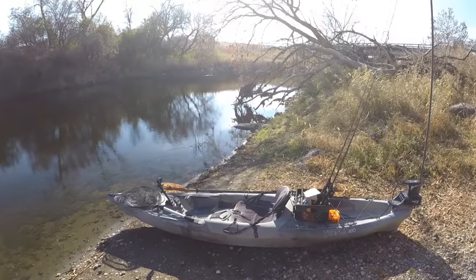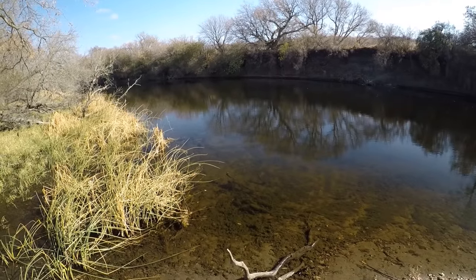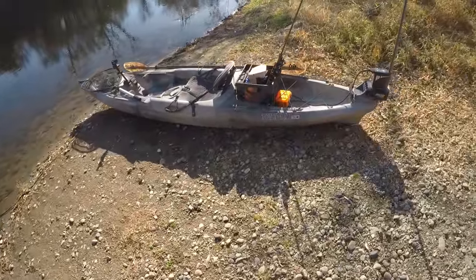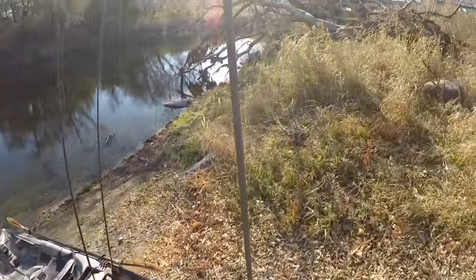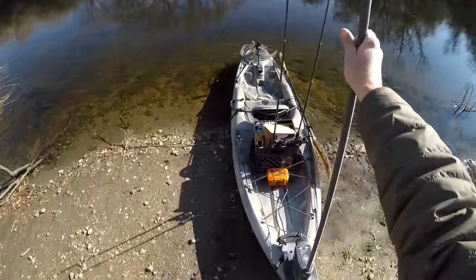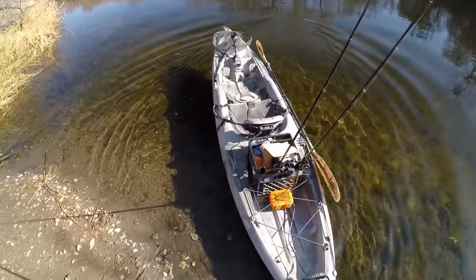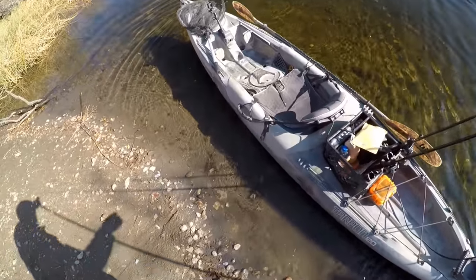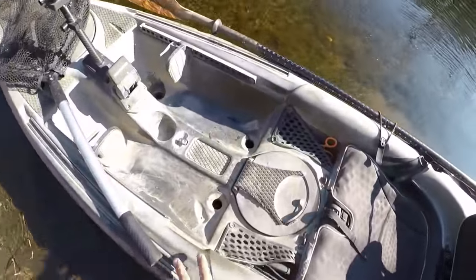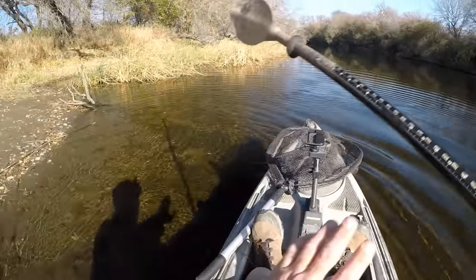Howdy everyone. I'm back at it again. It's a beautiful fall day here in North Dakota, so we're going to head out in the kayak and spend the afternoon out here on the river. Let's go see what we can catch.